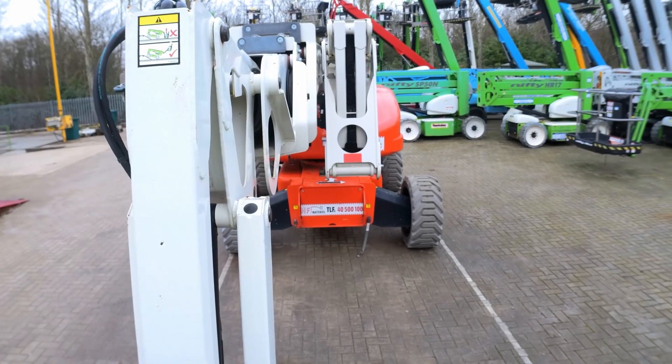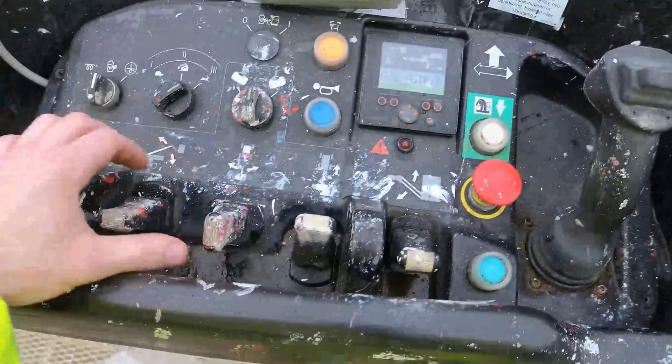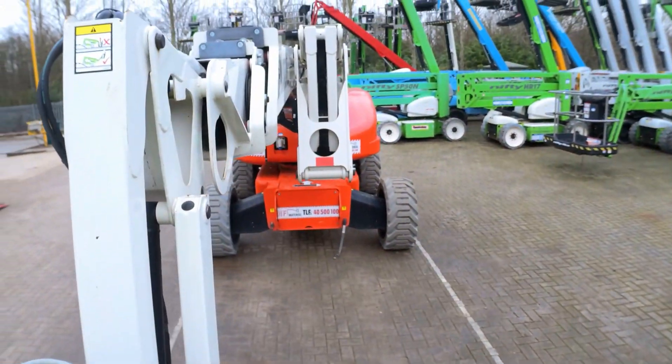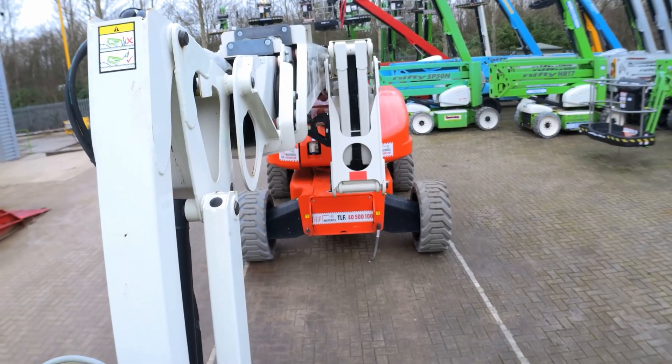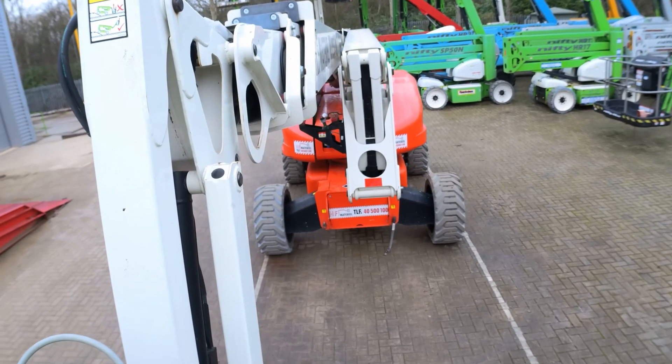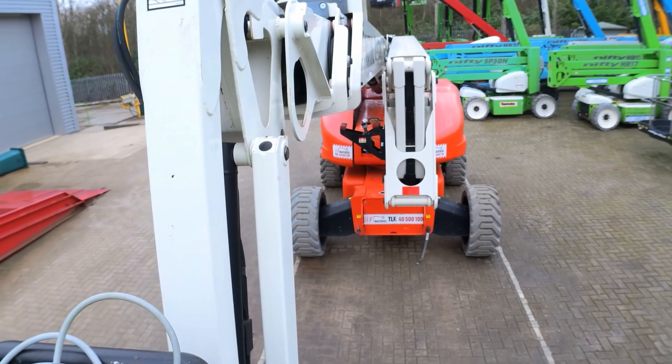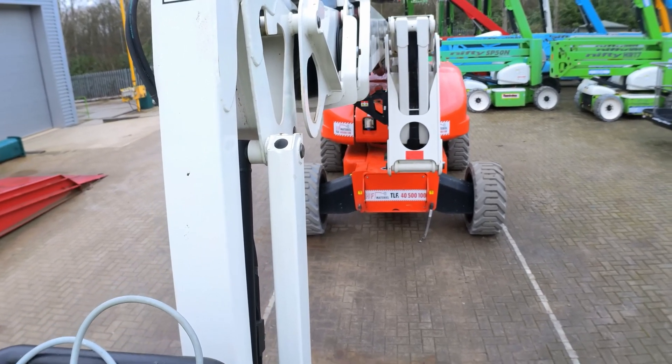It went up just a tiny bit and stopped. If I go on the primary boom, there are no problems — it just goes up fine. So only the secondary boom, the links, has this fault.